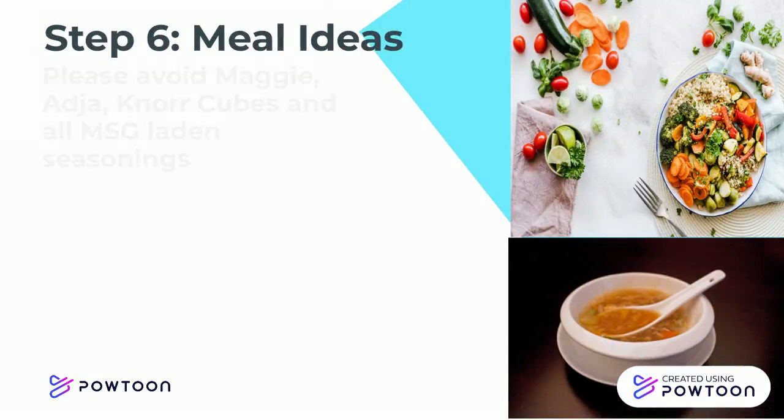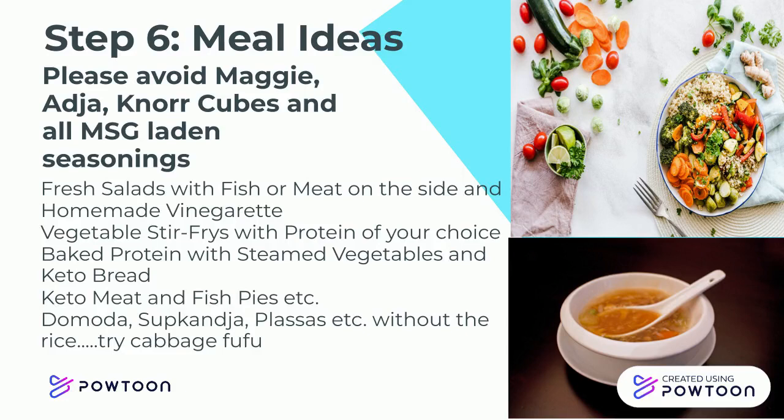Here are some meal ideas. Always remember to avoid Maggi, Aja, and Norcube MSG-laden seasonings. Domoda, Supakanja, and plasas are also acceptable — but remember, without the rice. Try some cabbage fufu sometimes.